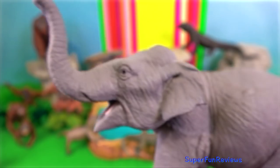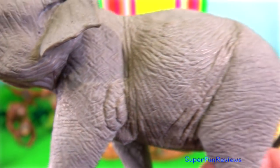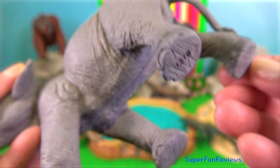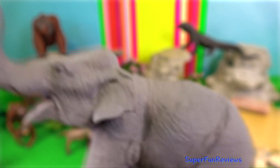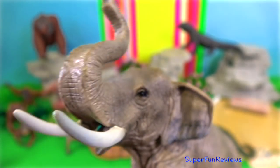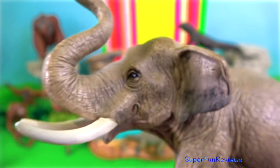Sumatran elephant. While differing from the other two subspecies morphologically, anatomically and genetically by having brighter skin with less depigmented spots. Males of Sumatran elephants generally exhibit visible tusks which don't grow too long. The tusks of the female elephants are called tushes and they are extremely short and hidden beneath the upper lip.